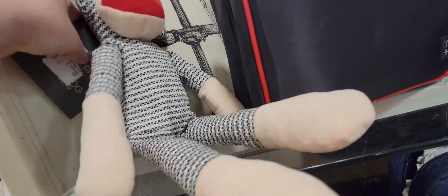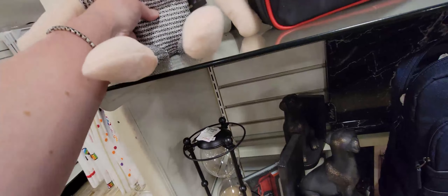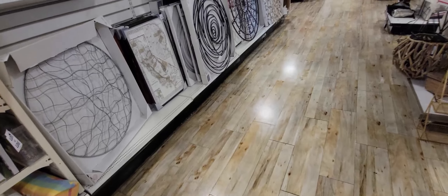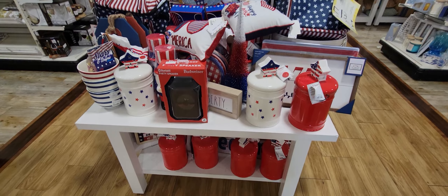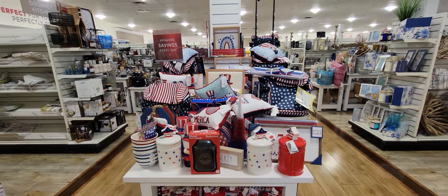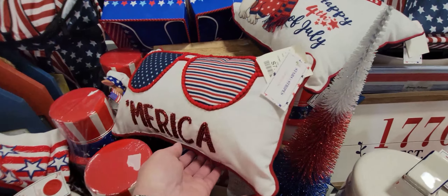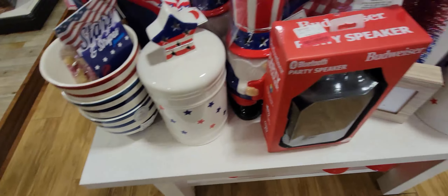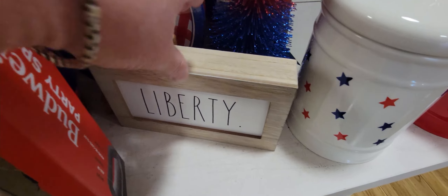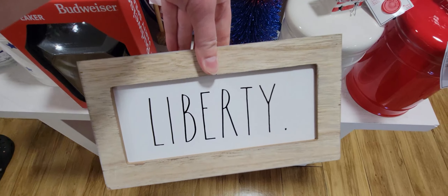Oh, this sock monkey is so cute — 4.99! I just realized it's actually a dog toy. But to me it could work as decoration. There are more cute signs — home, faith, family. This red, white, and blue table for Fourth of July has so many choices, kind of like Hobby Lobby where everything is piled high — I was very careful because I didn't want a domino effect picking things up.